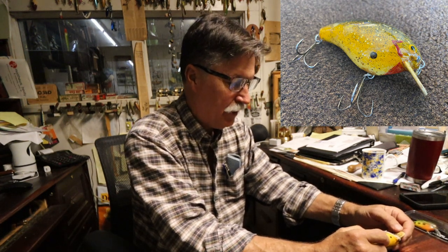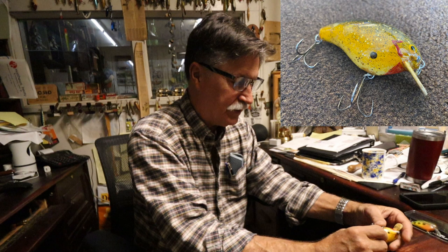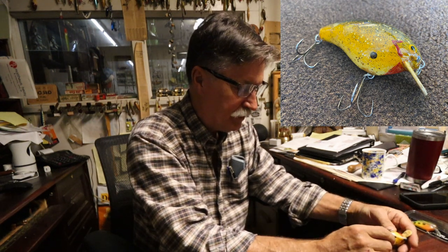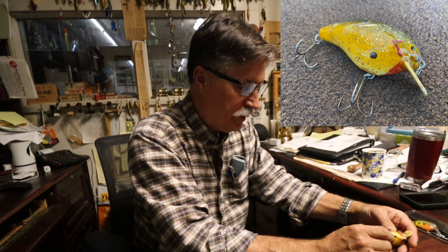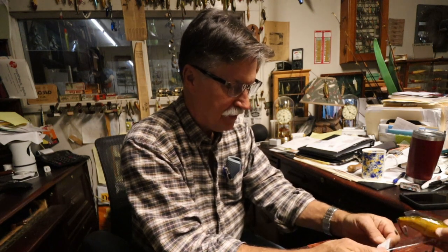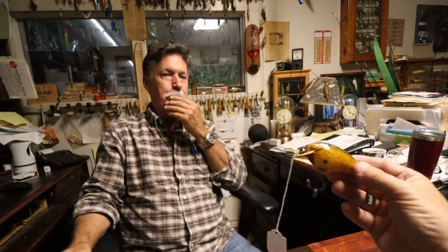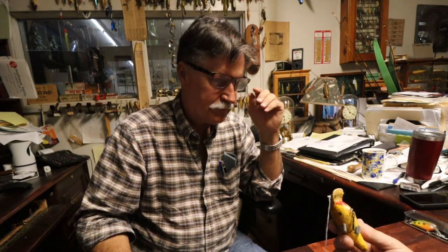Michael examines the Big O closely, noting the bill is a computer chipboard bill and the coating won't stick to it properly — that's why paint is coming up. The bait has been painted over two or three times. He says the 'R' on the bait likely stands for 'Repaired' — repaired by Fred Young. The host wants to fish it, and Michael says he can put something on to stop the flaking, noting he has something for that — not nail polish, but a proper fix.